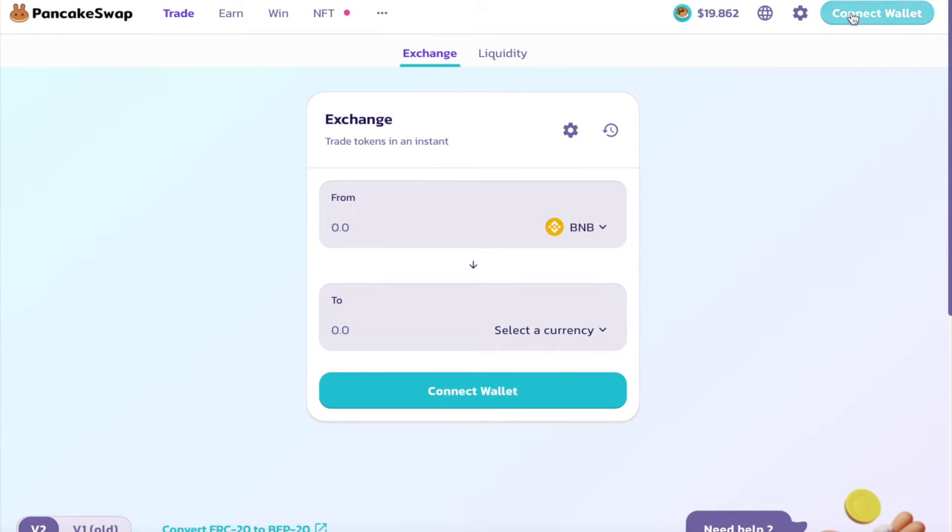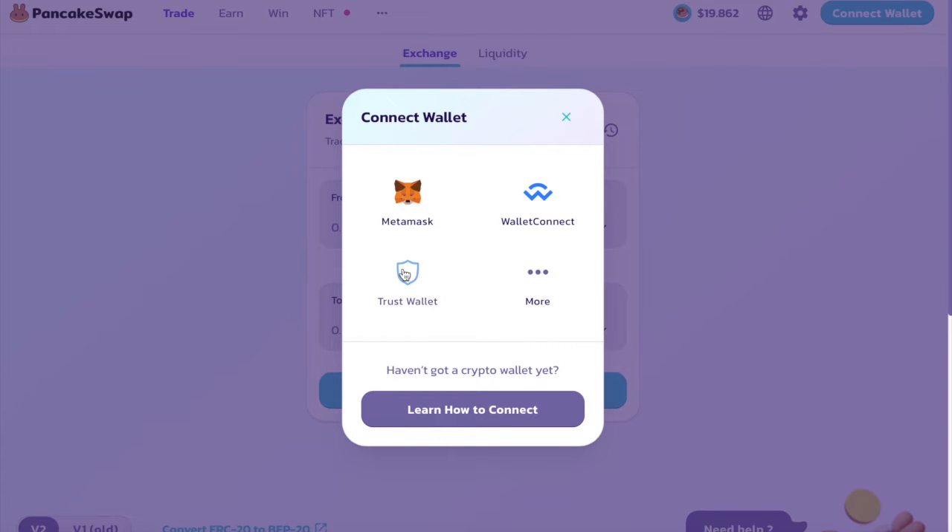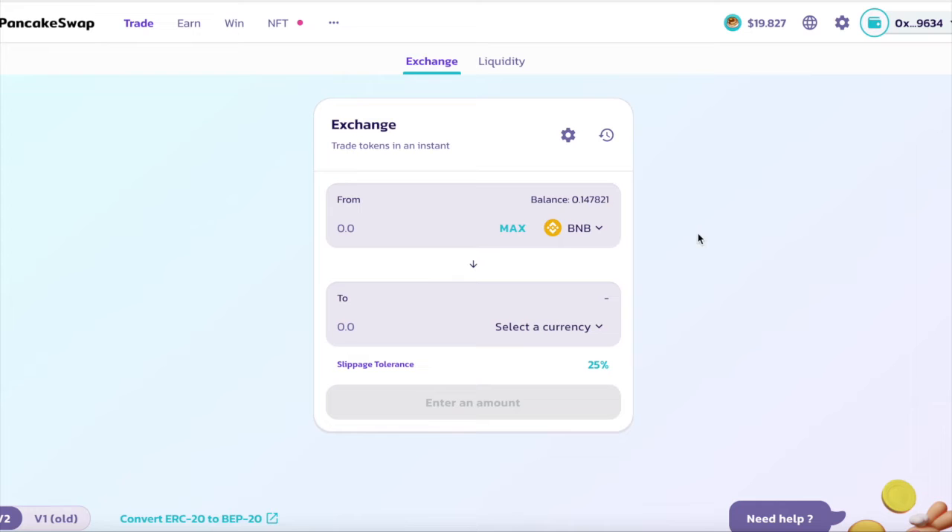On the top right of the page you will see the place to connect your wallet — click on it and choose either Trust Wallet or MetaMask. I'm going to choose MetaMask because that's where the money I want to use is. Then on the page, select the coin you want to use to buy the Rose Finance.